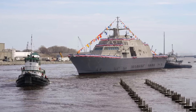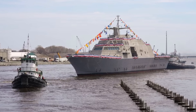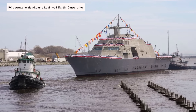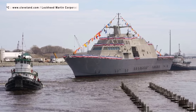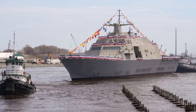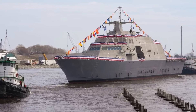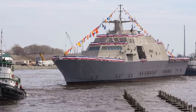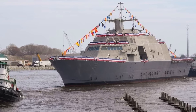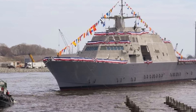The USS Cleveland has a length of 115 meters or 378 feet and a displacement of 3,500 tons when fully loaded. The ship uses two gas turbines and two diesel engines to power four steerable water jets. USS Cleveland has a speed of 87 km/h or 54 mph and has a range of 6,500 km or 4,000 miles.